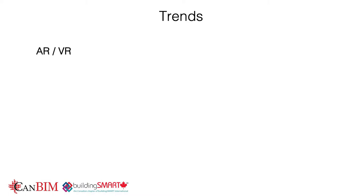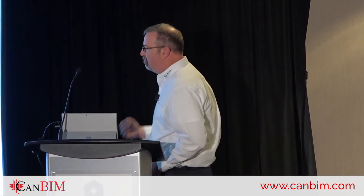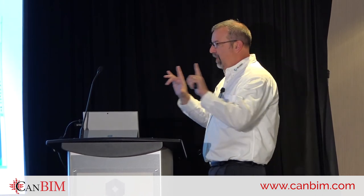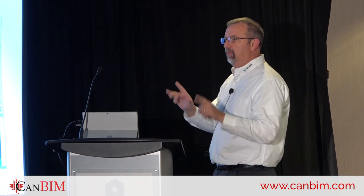Another AR use case is clash detection — imagine physically moving a model through a facility to see where it fits, where it doesn't. You can take a snapshot and check clearance. That ties back to instrument accuracy — you don't want data that's only good to three to five centimeters; for this kind of work you want millimeter-range accuracy, which means using different types of sensors.